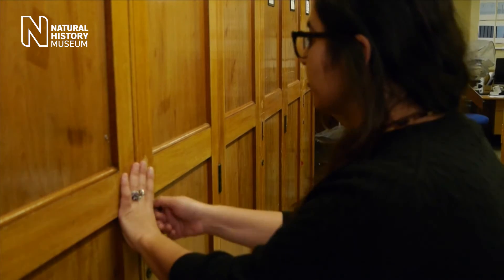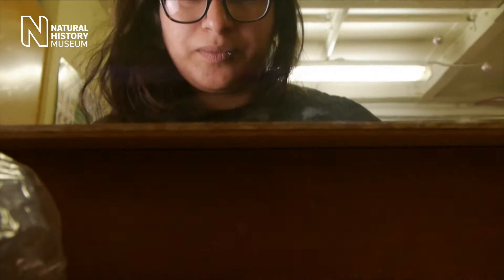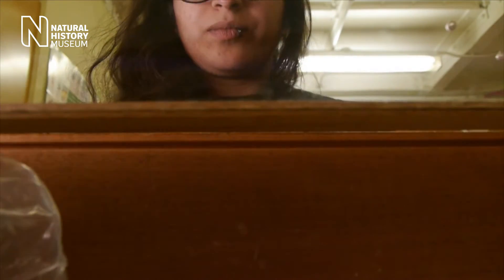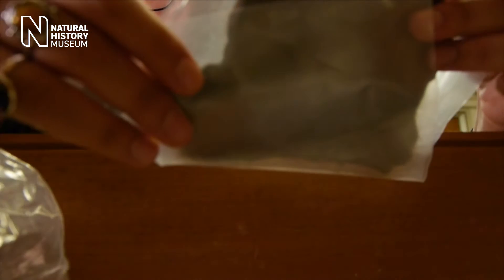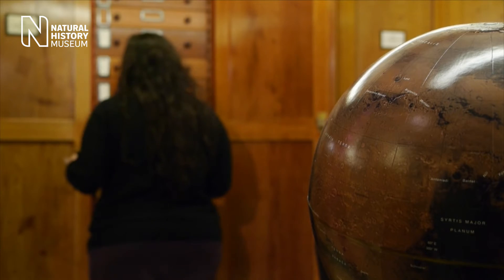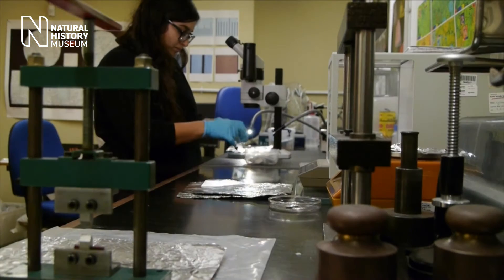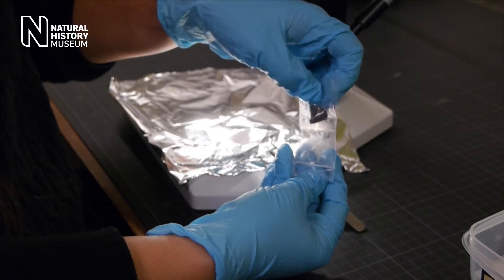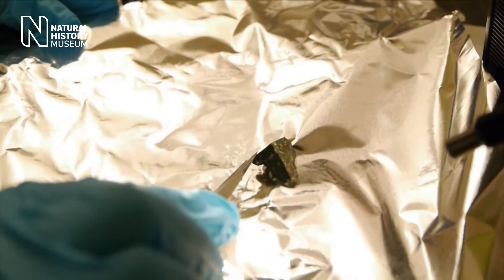My name is Natasha Almeida. I'm a PhD student and assistant curator of meteorites here at the Natural History Museum. We hold one of the oldest collections of meteorites in the world, with the first specimens being acquired in 1802. Meteorites are rare samples of extraterrestrial material that's been knocked off asteroids and planets. Most of them are left over from the formation of the solar system, so at four and a half billion years old, they're older than any rocks on planet Earth.